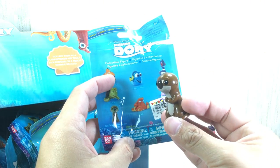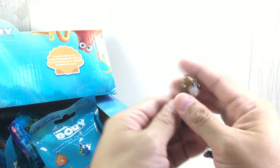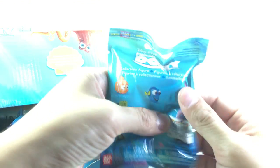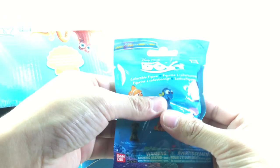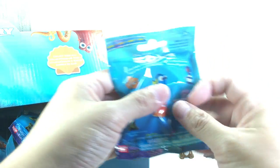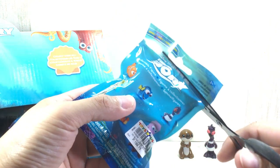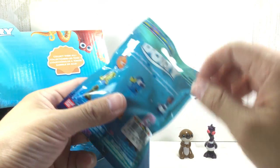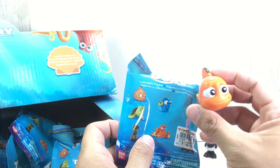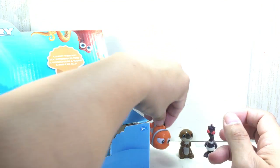This one feels heavy — could be Marlin. See that stripe shining through the translucent packaging? Oh yeah, there we go — Marlin, Nemo's dad! So nice.